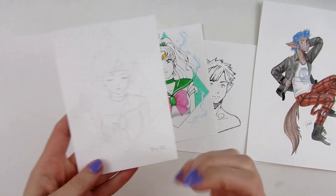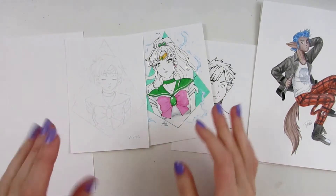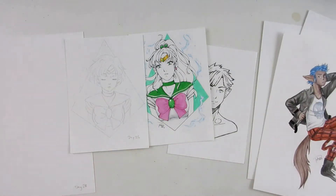I'm probably finishing Mercury because it's the last one, so I really want to get that done. And then the whole Sailor Moon series will be done, so that's really exciting. And I'm rambling because I don't want to draw today.